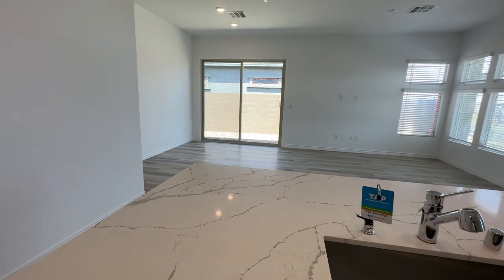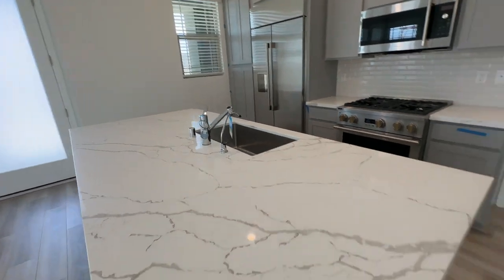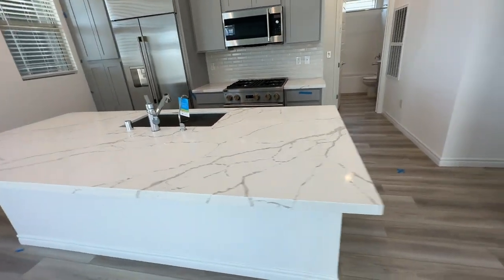This feels very good for only 1,232 square feet. And they have the white Calcutta quartz.